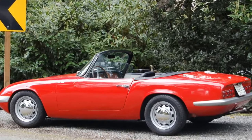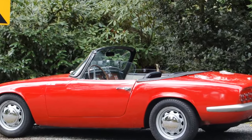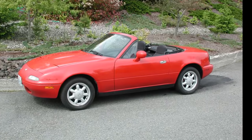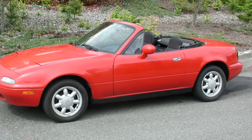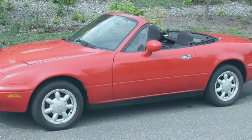Picture in your mind the most exciting two-seat sports roadster in history. If you're envisioning the sublime handling Lotus Elan, or the Mazda Miata, the highest production roadster of all time, you're in very good company. The problem is, you're wrong.